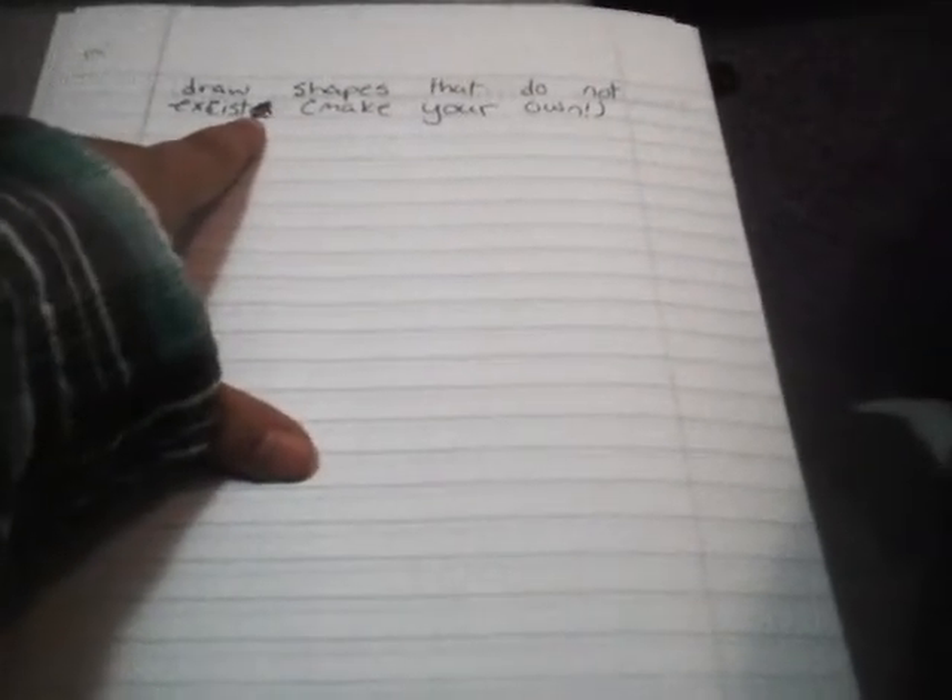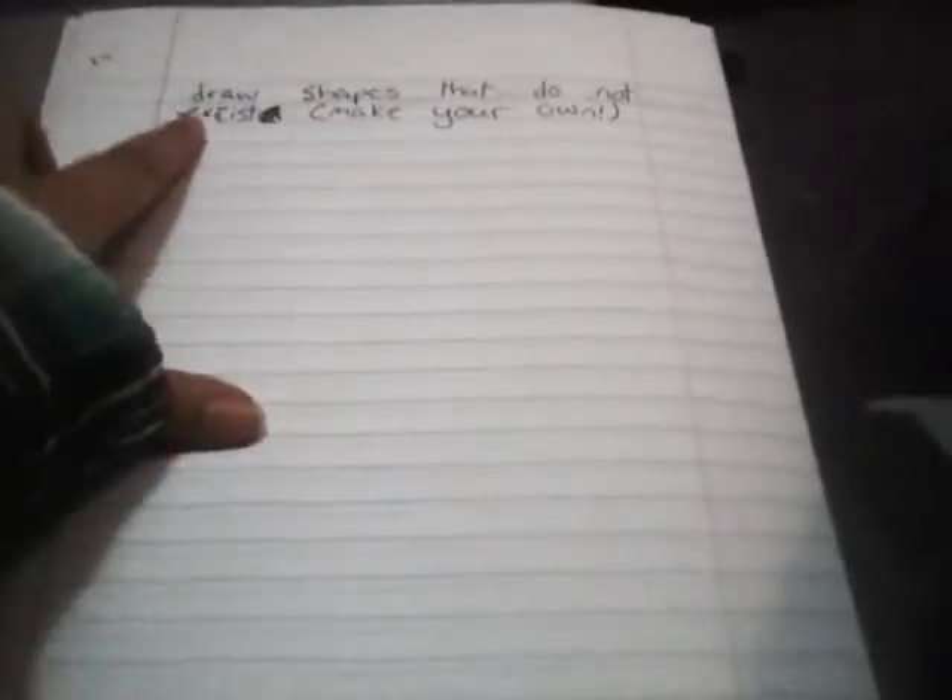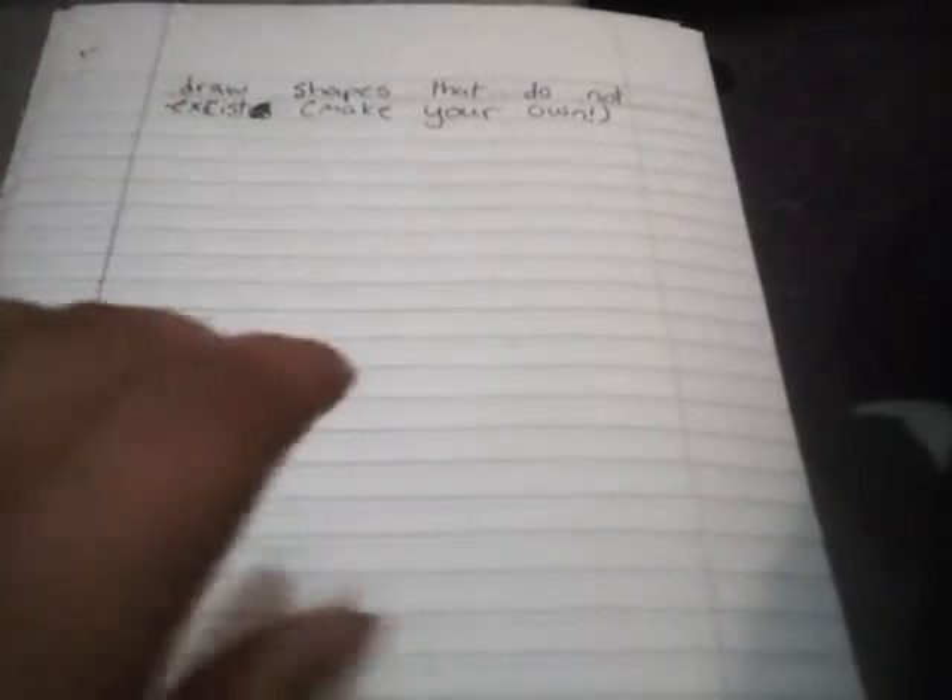This one: draw shapes that do not exist — make your own. Okay, there's a little scribble right there. And if I didn't spell that right, I'm sorry, I'm not the best speller.